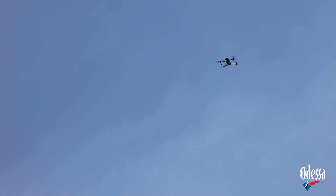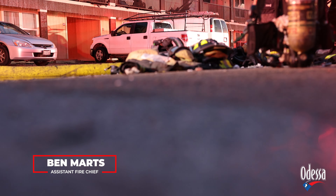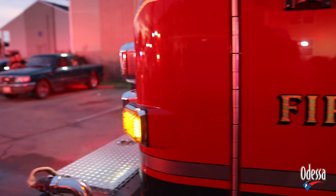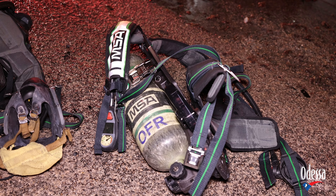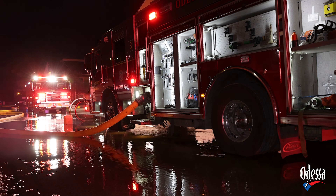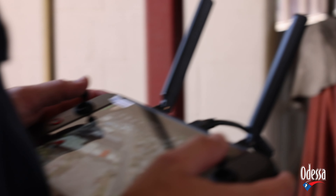Hazmat scenes involve a lot of unknowns: what has spilled, what is leaking, what is on fire. Drones can show what the situation looks like before sending a firefighter in, allowing crews to make better-informed decisions that improve the safety of both personnel and citizens at these dangerous scenes.